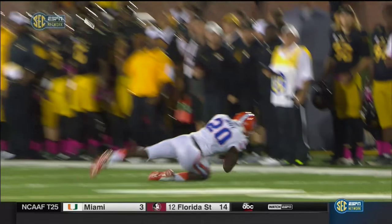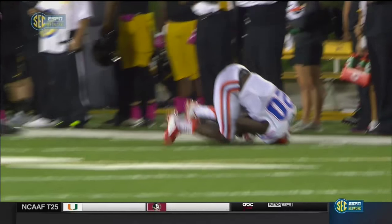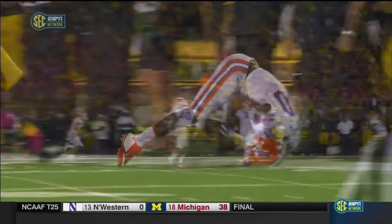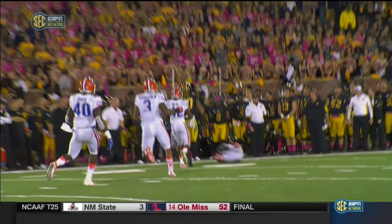Marcus May, who dropped an interception earlier, dives out and makes a great effort. The question is, did the ground help him make this catch? The ruling on the field is that it's a pick, so you need indisputable video evidence to overturn that.